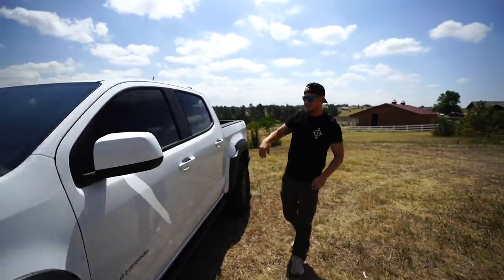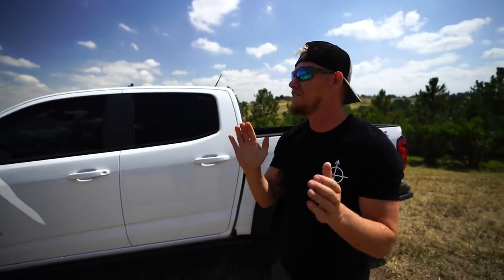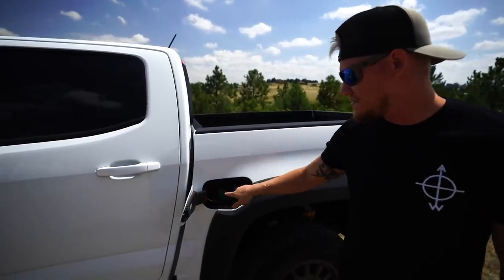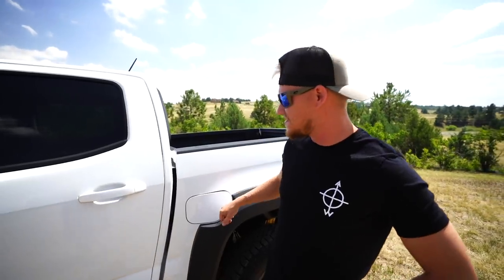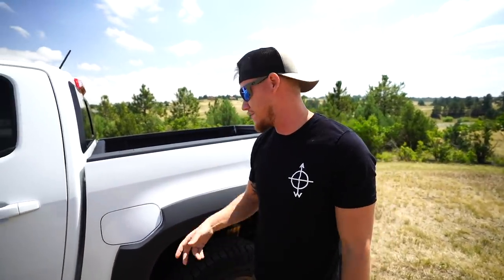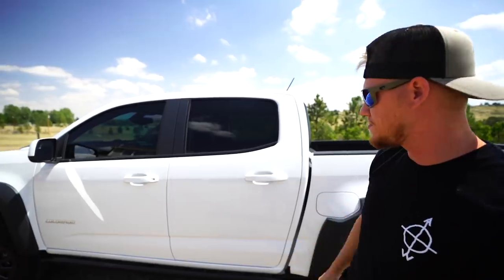My favorite part on the outside — when I was putting diesel in it yesterday I was like, Chevy finally learned. They learned from Ford: the DEF fluid fill is right here on the outside and not in the worst spot under the hood. On the big Duramax I've got to jump up there to put the DEF fluid in, so I'm super happy they put it on the outside now.